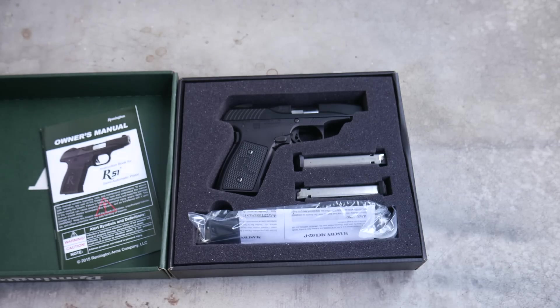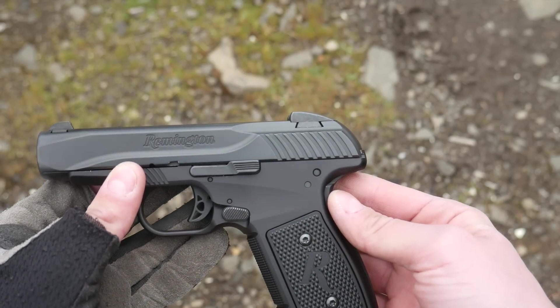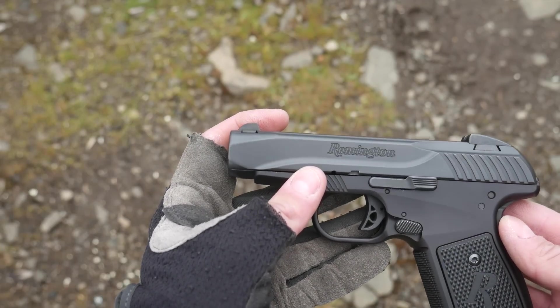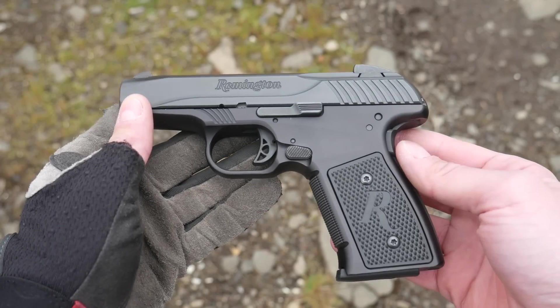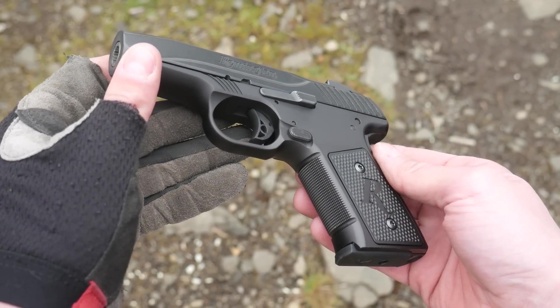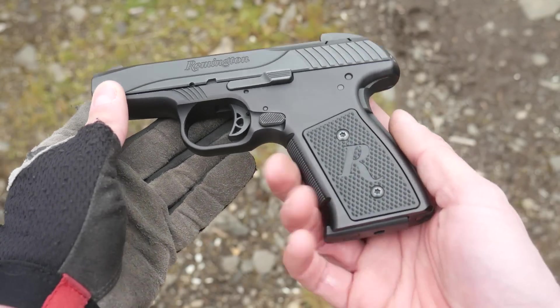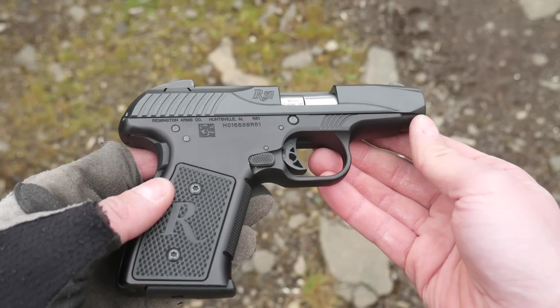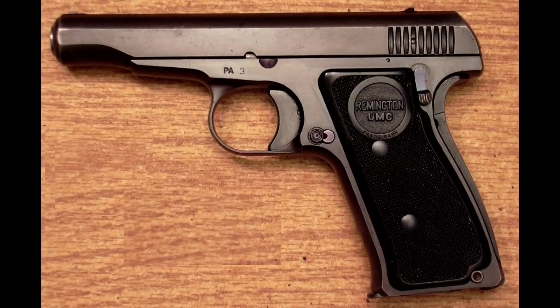It was released in 2014 to an almost universally negative reception. It's pretty, but it was also pretty much completely unreliable. The gun was redesigned and the Gen 2 pistols came out but didn't fare much better. Remington declared bankruptcy in 2018, so what does that tell you?